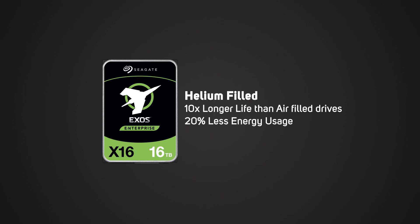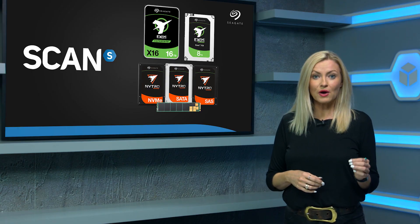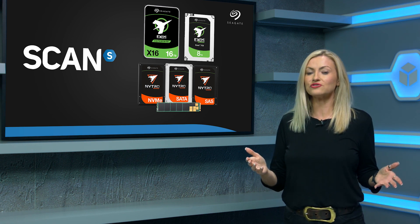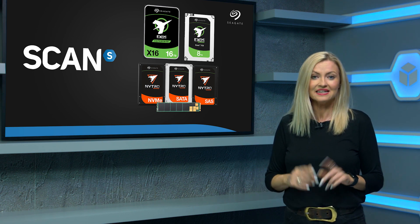with around 20% less energy usage. The differences might be small if you are comparing a single drive against the cost of purchase, but when you scale up and could be running hundreds or potentially even thousands of drives in a cloud server facility, the differences really add up.